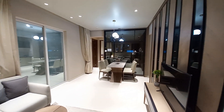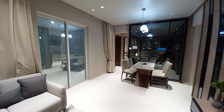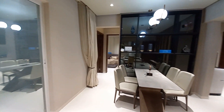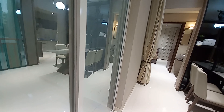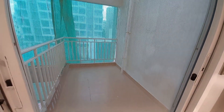Now we are moving towards the dining hall. Before going to the dining space, you can also see this is an attached balcony space, with a size of 11.5 feet by 9 feet.